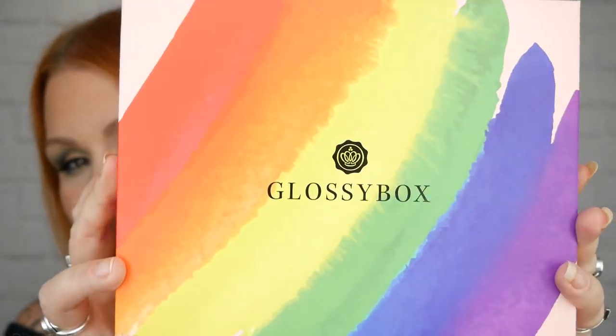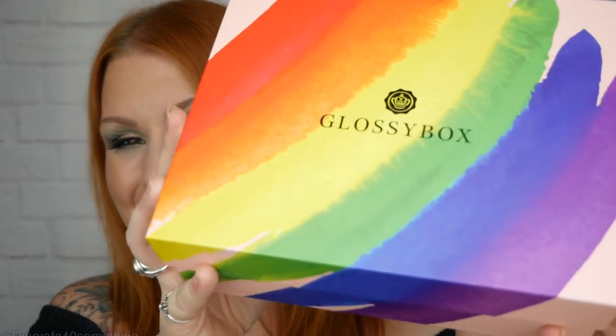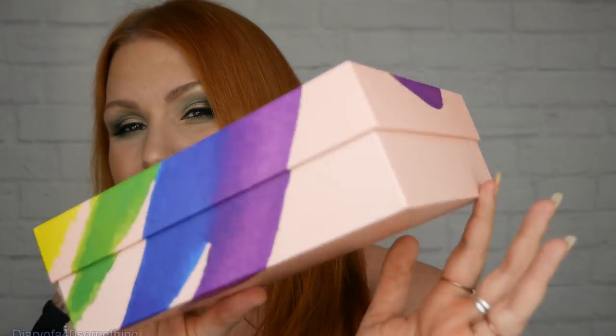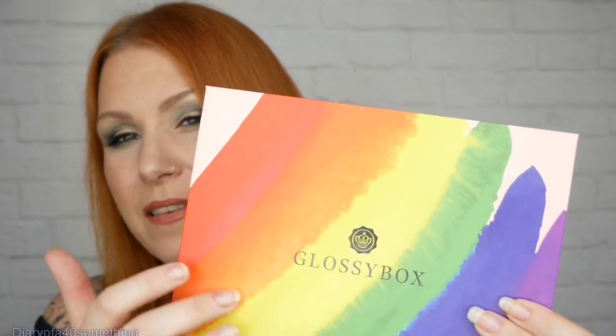Hi, this is my very first unboxing video of August and it is Glossybox. This is the beautiful box and it is in celebration of Pride in August — so pretty. Normally we get pink boxes with just the Glossybox branding, but this is a bit of a celebratory box. I've seen the press release and I know what's inside.